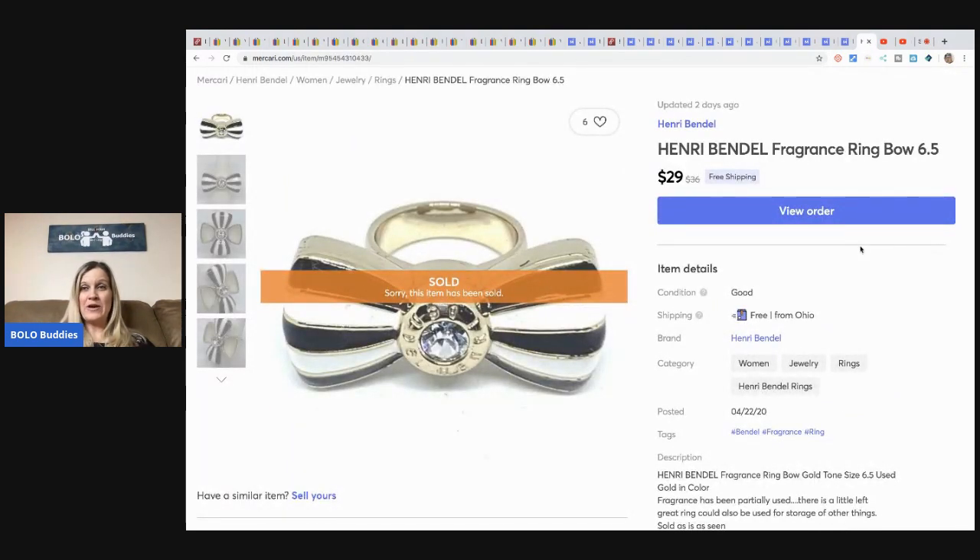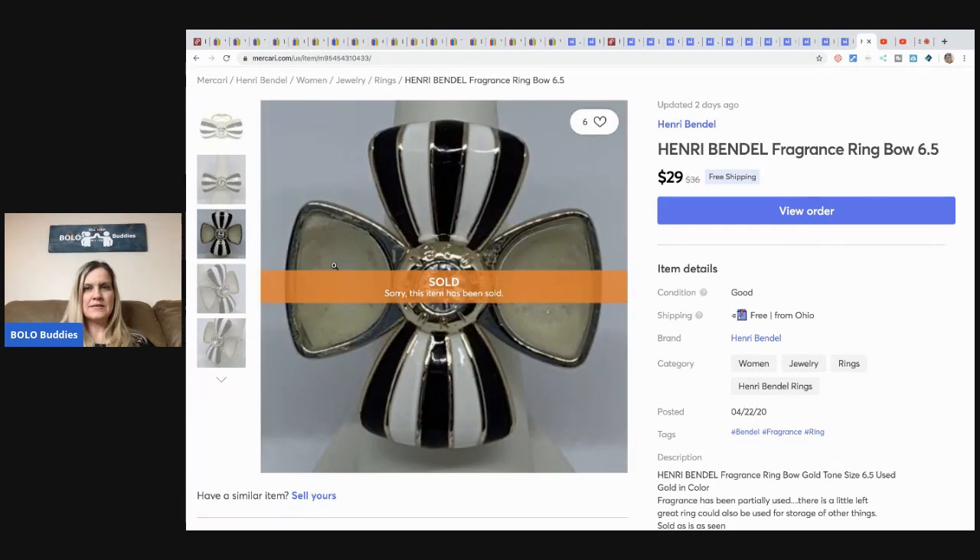This Henry Bendel fragrance ring — it's a size six and a half — sold within a day for $29 with free shipping. When you open it up, it has perfume inside. It twists and closes — it's a really cool fragrance ring. It wasn't full, so if it would have been full I probably could have gotten more for it. Someone could even take the perfume out and use it for essential oils or something.